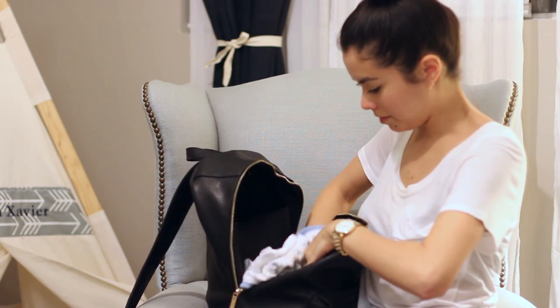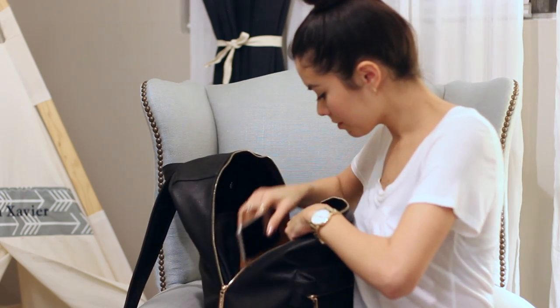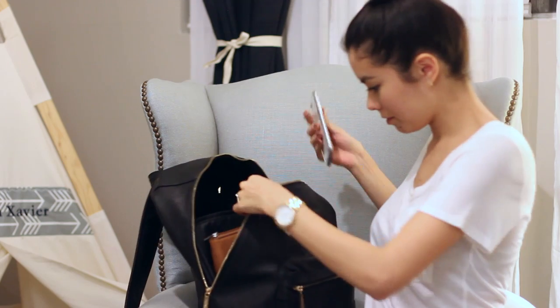Also an extra change of clothes because you never know what kind of accidents may happen, a bib, my wallet, and my phone.